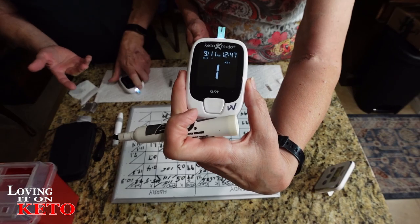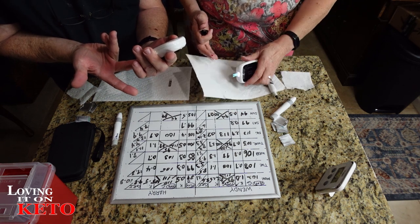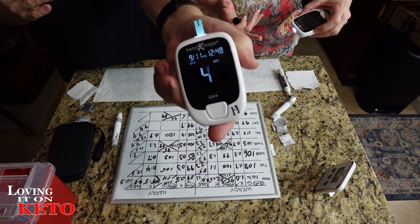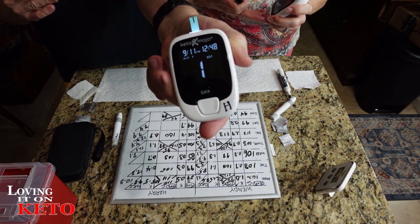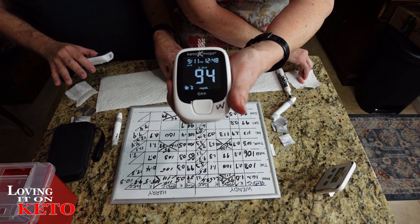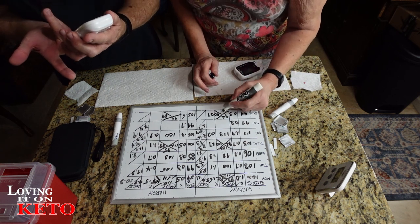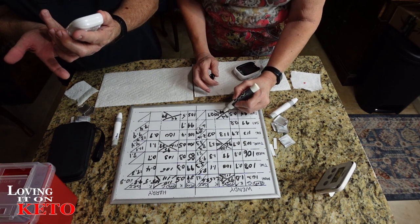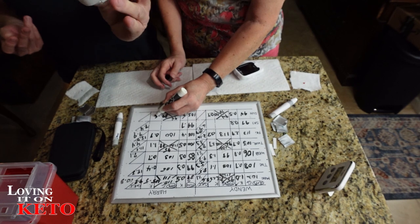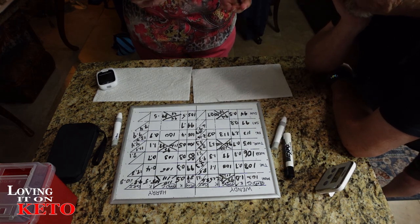My ketones went up to 0.7 from first thing this morning - thank heavens! Harry got 0.5. I stayed at 94 glucose all the way across the board. I spiked a little at 60 minutes, but not enough to be concerned. I went up a little in ketones. I'm glad we did that because I've always wanted to test the erythritol monk fruit sweeteners - totally different than I thought it would turn out.